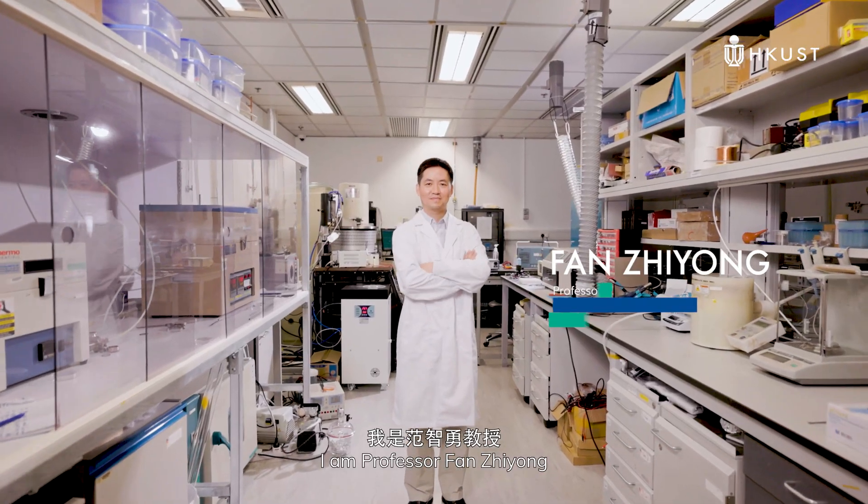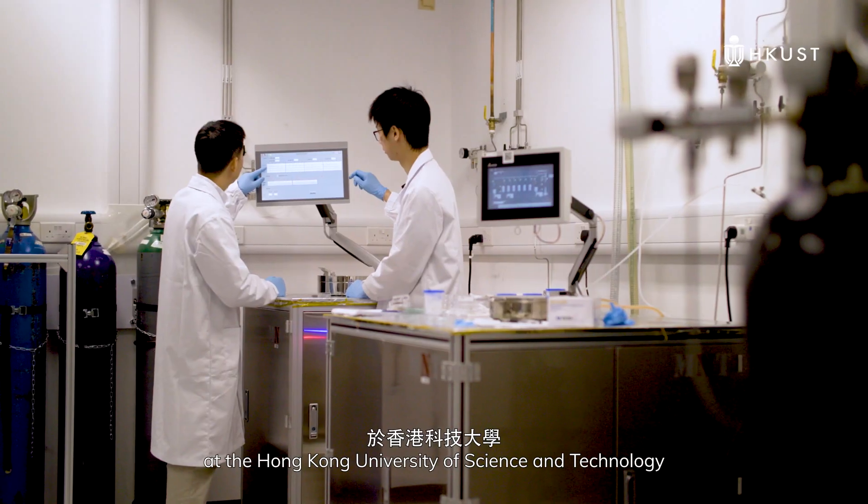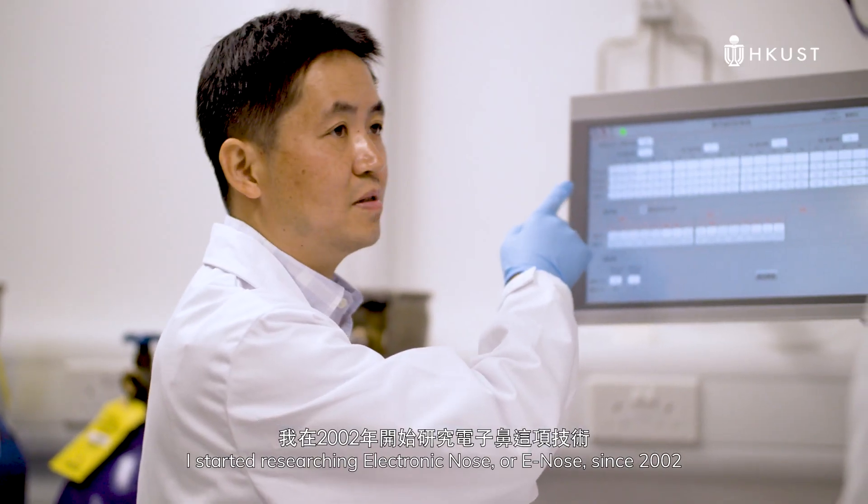I am Professor Fan Ziyong, the professor for electronic and computer engineering in the Hong Kong University of Science and Technology. I started researching electronic nodes, or e-nodes, in 2002.